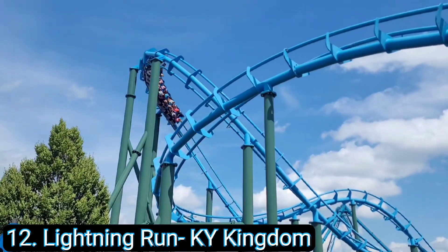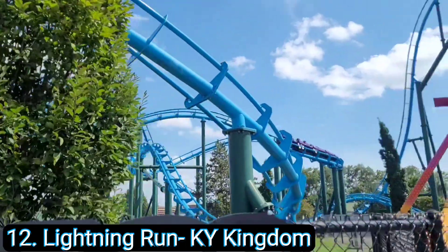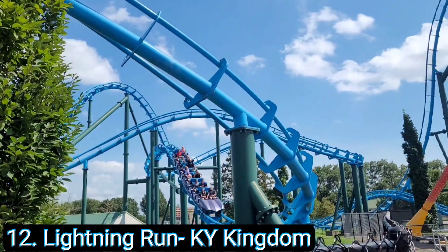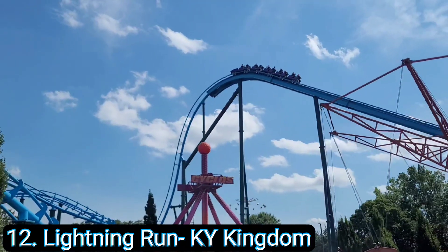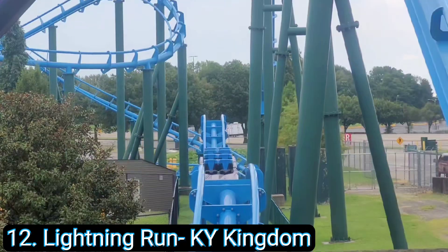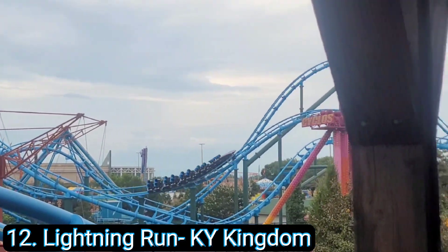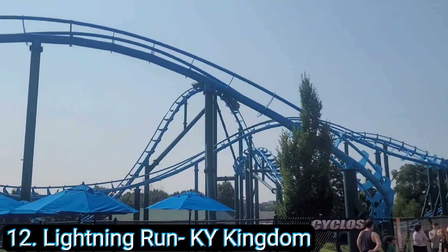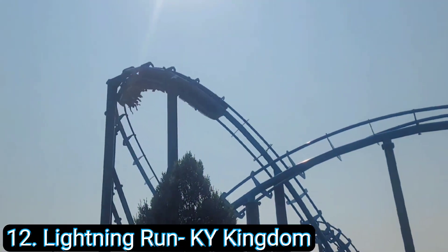Number 12: Lightning Run at Kentucky Kingdom. I wasn't expecting much going to Kentucky Kingdom and when I saw this coaster it's only around 100 feet tall. I was pleasantly surprised — the first drop on this thing is amazing for only 100 feet. It is buttery smooth, all the transitions are awesome, and I got about eight or nine rides on it this last summer. I don't know why there aren't more Chance Hyper GTX models out there. It is so fun and if you're ever in the Louisville area you've gotta try Kentucky Kingdom.